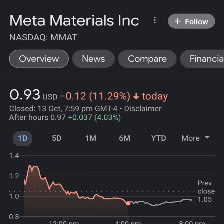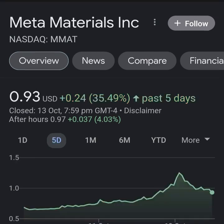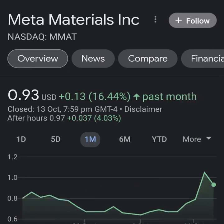Hello guys, welcome back to my YouTube channel. In this video we are going to talk about Meta Material — the ticker symbol is MMAT. I'm going to take a look at the fundamentals of this company and also take a look at the chart, just to see how this company is doing and if it's worth your risk of investing.